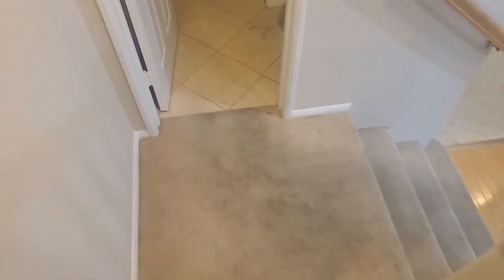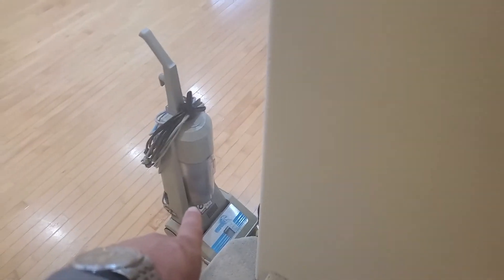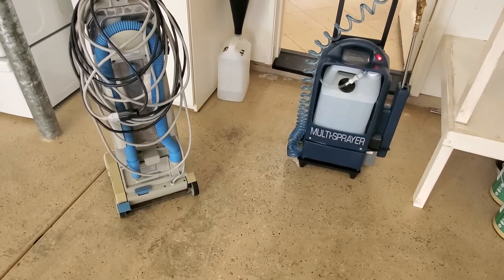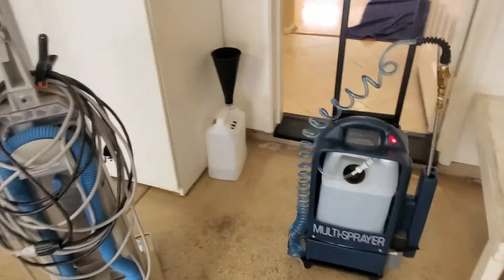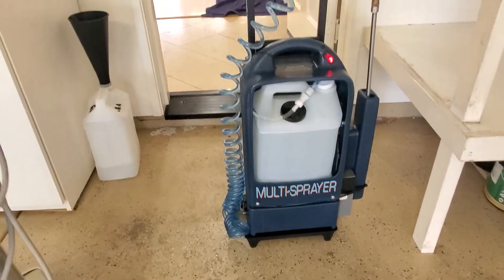So this is what we're doing today, November second. First, I'm going to do the vacuuming — that's part of my process. I always vacuum first, so let me get this set up here and I'll see you on the next step.